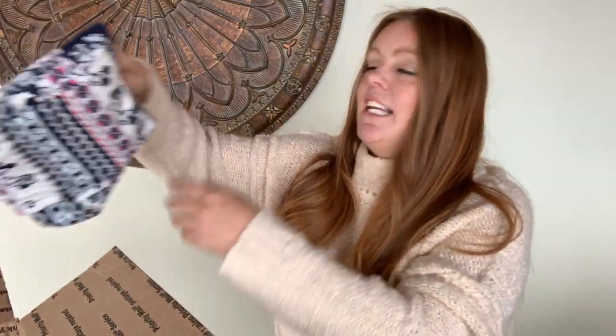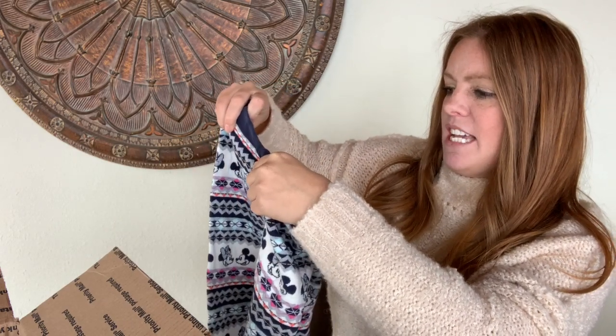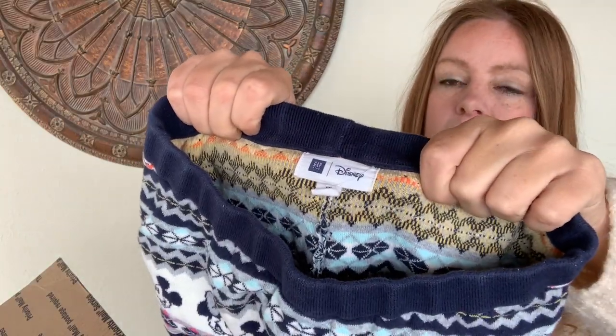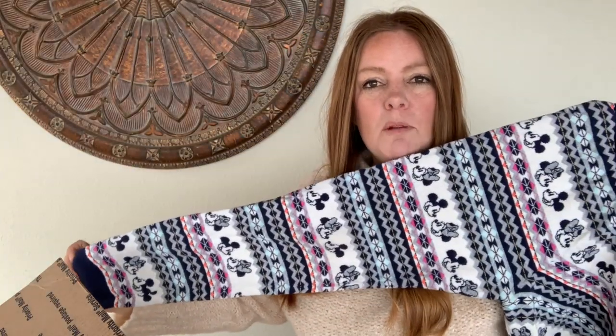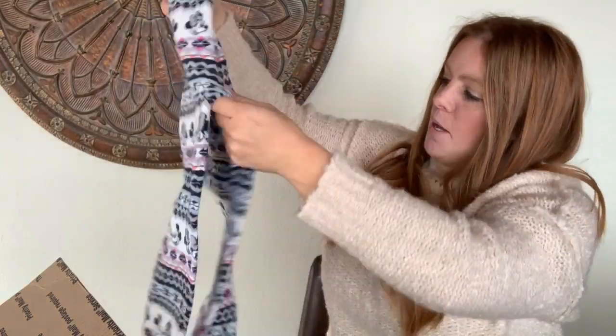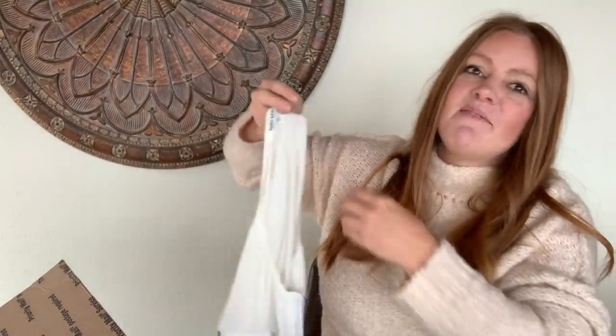First item: Gap Kids had a collab with Disney — these are Mickey and Minnie thermal sleep pants, size XXL (14/16). They're perfect for the season, like little pajama or thermal pants you could wear under a snowsuit. She lists the Gap Kids Mickey tights — only one listed at $40, none sold. Her comp range is $15 to $40. Adorable, and Disney is everywhere.